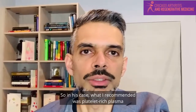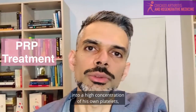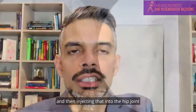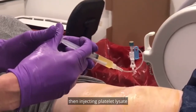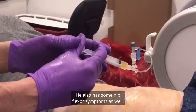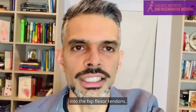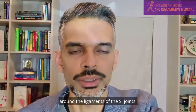So in his case, what I recommended was platelet-rich plasma, where we take a sample of his blood and concentrate it into a high concentration of his own platelets. We're injecting 14 times concentration platelet-rich plasma into the hip joint, then injecting platelet-lysate into the hip joint as well and the ligaments around the hip. He also has some hip flexor symptoms, so we're also injecting platelet-rich plasma into the hip flexor tendons.